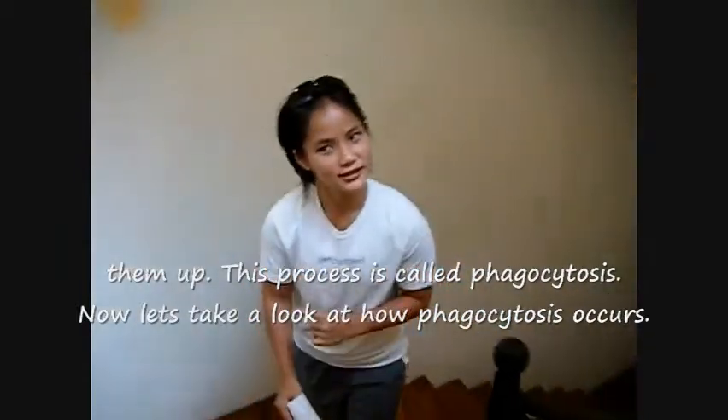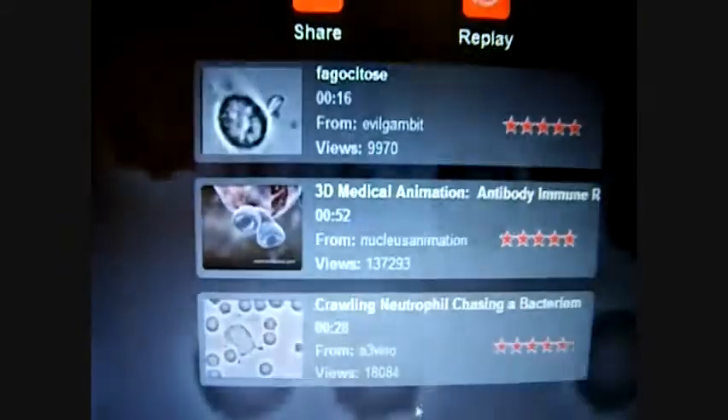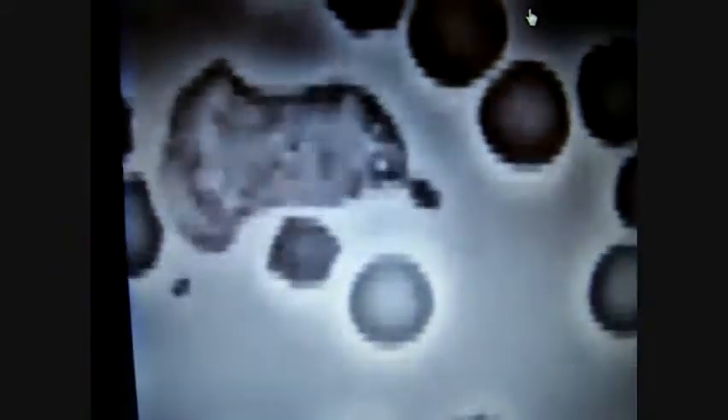Now let's take a look at how phagocytosis occurs. What you are seeing now is the actual cell-eating process. A white blood cell is chasing after a pathogen. After a while, the pathogen is engulfed by the persistent white blood cell, and phagocytosis has just occurred.